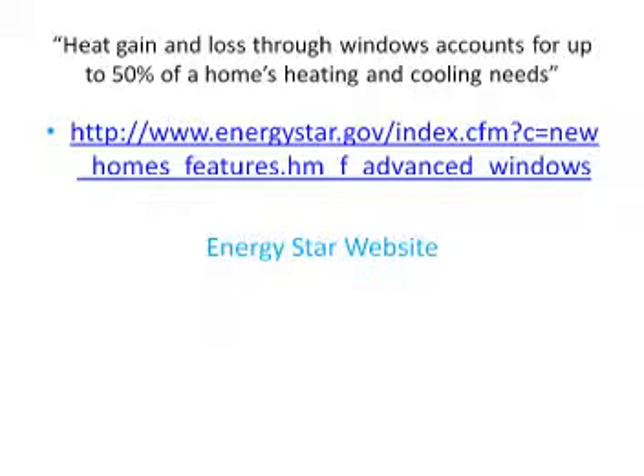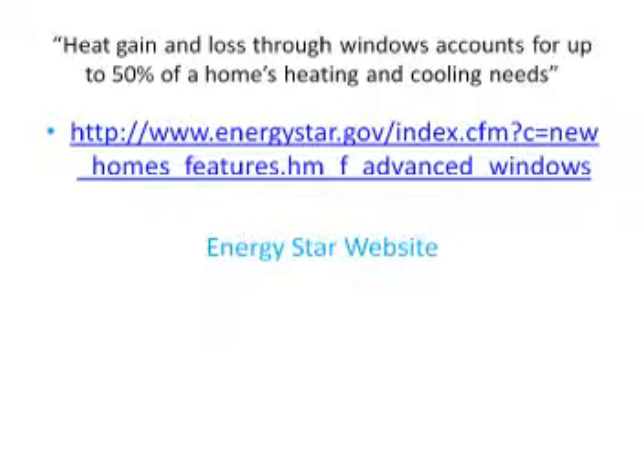Heat gain and heat loss through windows accounts for 50% of heating and cooling needs. The Department of Energy estimates that the average homeowner can save up to 30% of heating and cooling costs with proper insulation and air sealing. Remember, Inflector both creates insulation and seals against infiltration. Compared to other green projects, insulating and sealing — which go hand in hand — offer consumers their quickest return on investment, and offer the world considerably better efficiency.